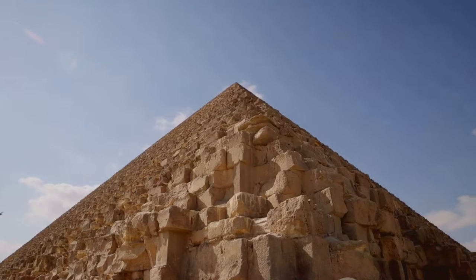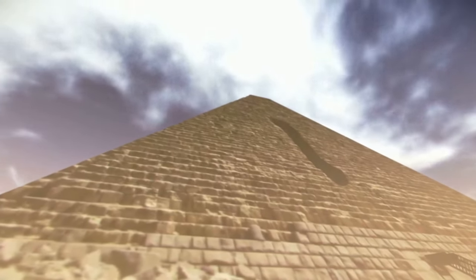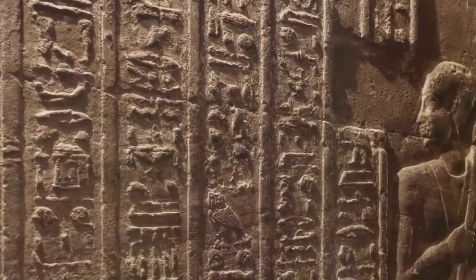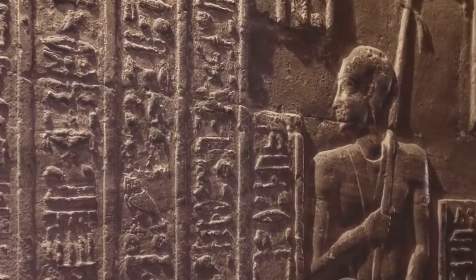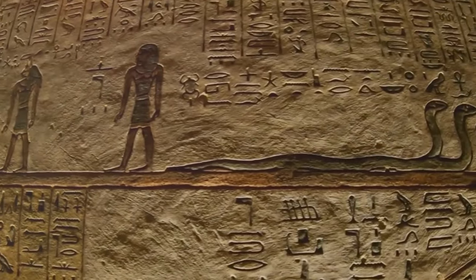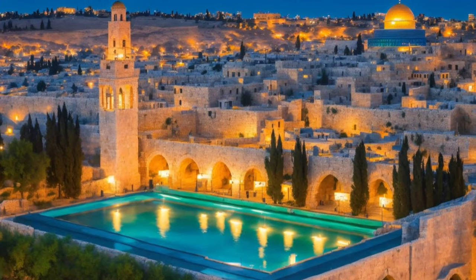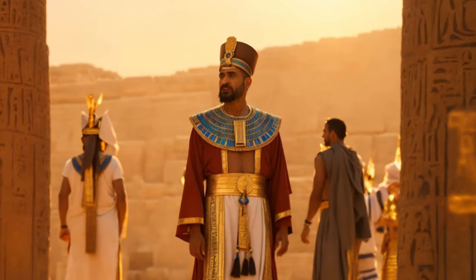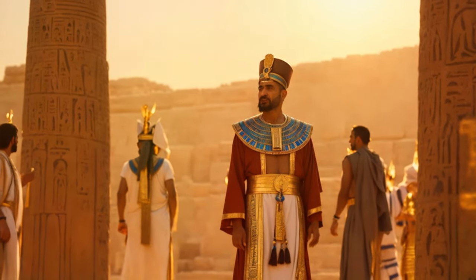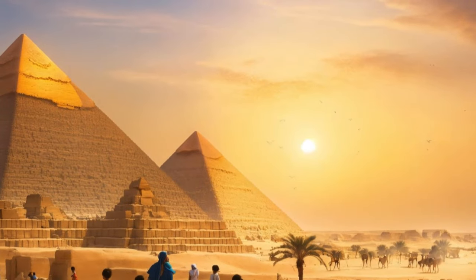So brace yourself as we embark on this thrilling exploration into the past, and together decipher the enigma that is the Pyramid of Menkhori. As we journey back to the era of the pharaohs, we find ourselves in the midst of a landscape dotted with the most iconic structures of ancient Egypt — the pyramids. These architectural marvels, a testament to the technological prowess of the ancient Egyptians, continue to stand tall even after thousands of years. But how were these colossal structures built?